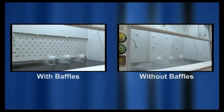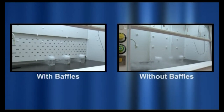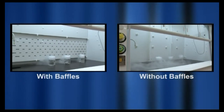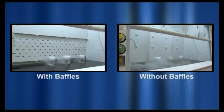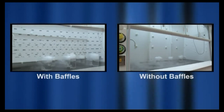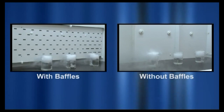Baffles are used to shape and improve the flow of air inside the fume hood. This experiment with a smoke source illustrates how airflow in the hood is turbulent without the baffles installed. With the baffles installed, residence time decreases greatly.